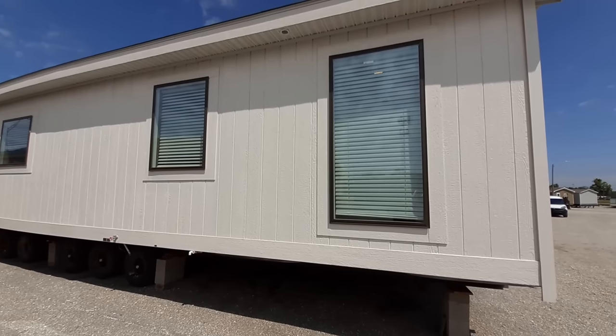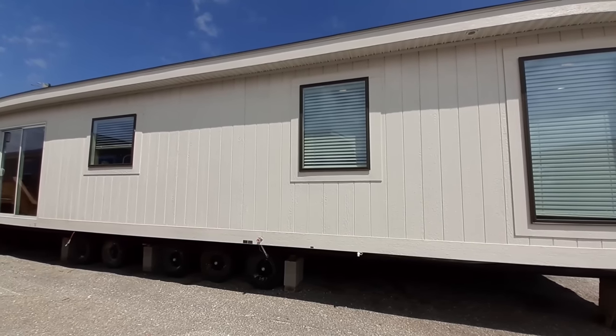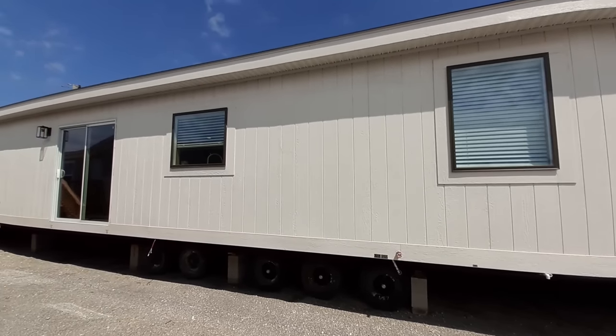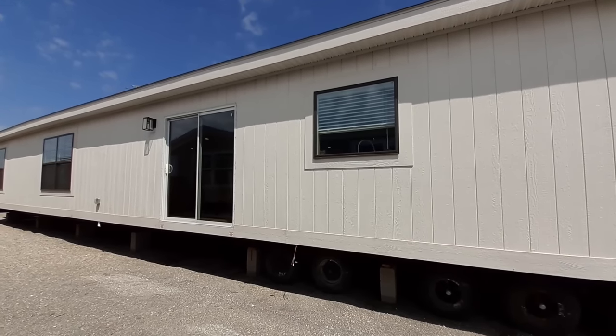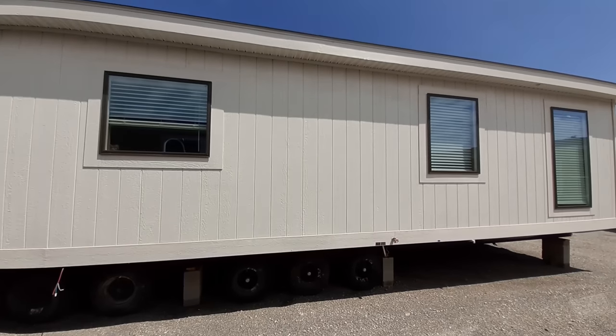In case you're new here — because I've seen a little bit of an influx of new people — in the description is a link to this home back to this dealer to get you their price on this home. And trust me, you're going to want to stick around for the price on this one.